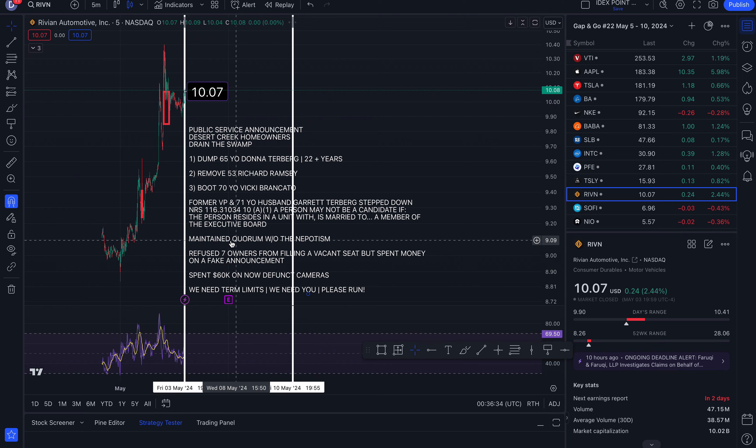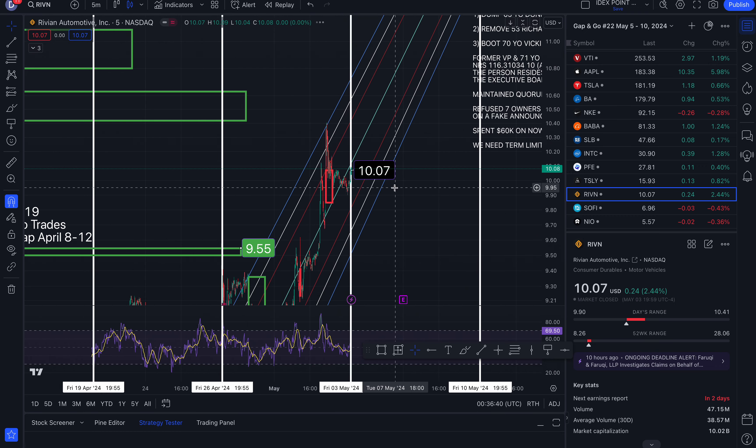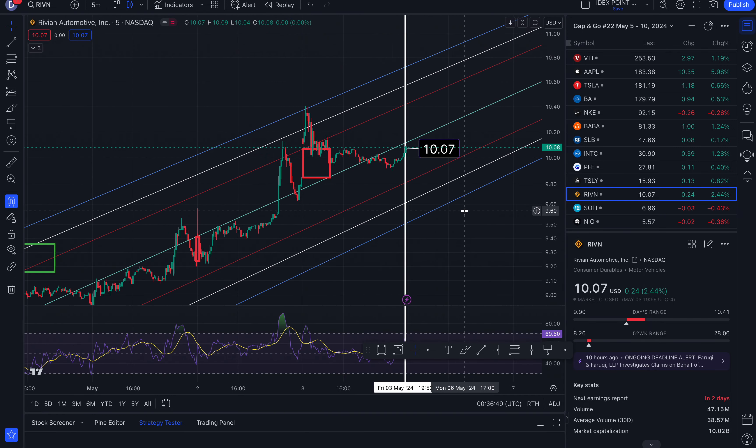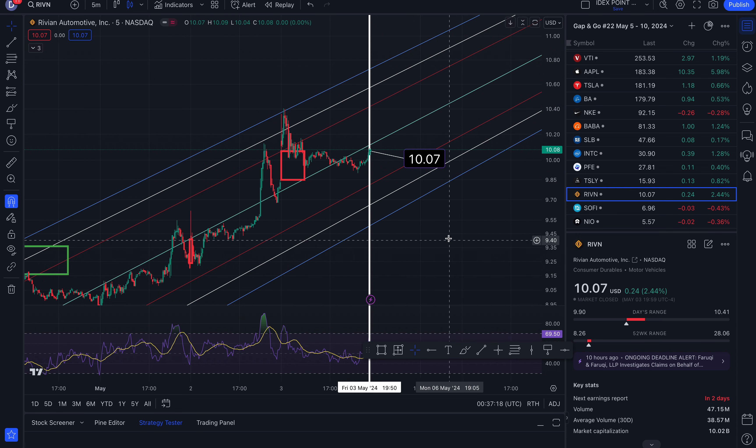Rivian is the next one. Now for your price targets. Resistance at the baseline, middle of the trend: 10.12, 10.41, 10.57, 10.72. To the south side, support: 9.81, 9.66, and 9.50. We are up 2.44% for Rivian.